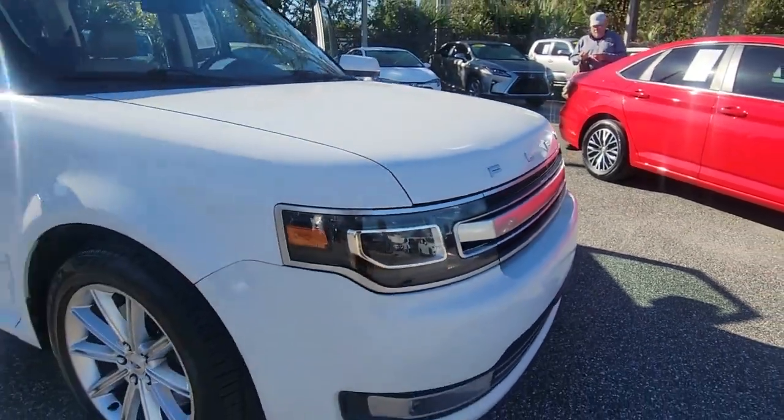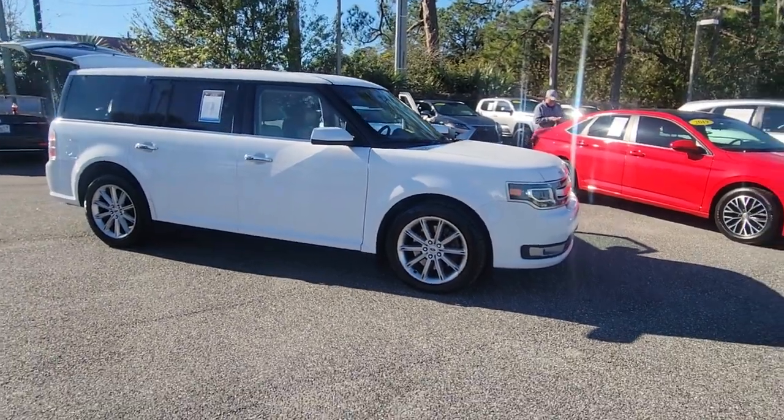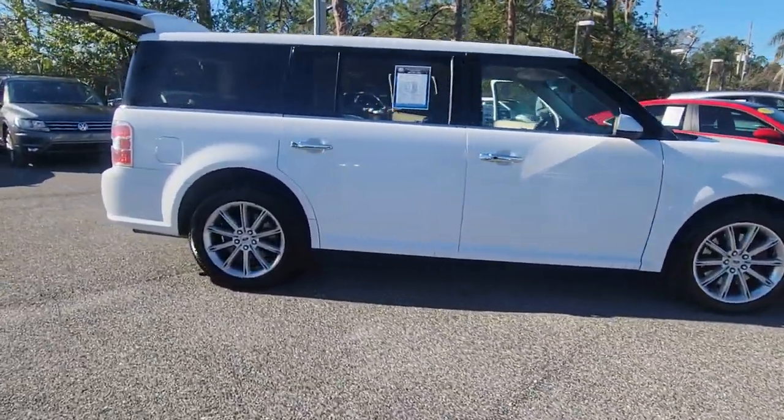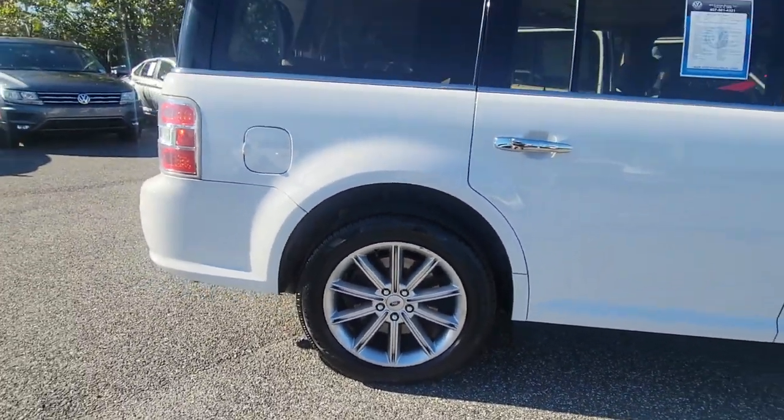Introducing the 2017 Ford Flex. This vehicle is an outstanding buy with fewer than 120,000 miles on the odometer. Here's a Ford Flex, the distinctive three-row SUV with a car-like driving experience.